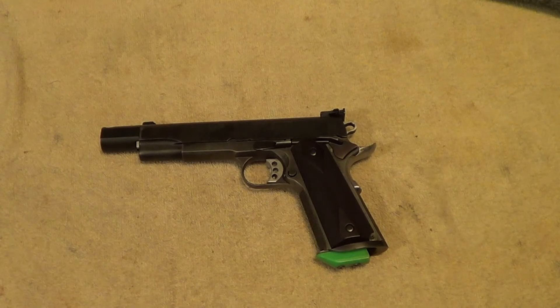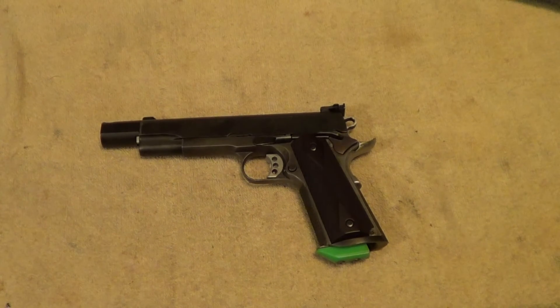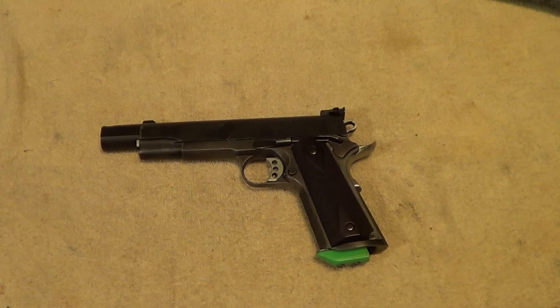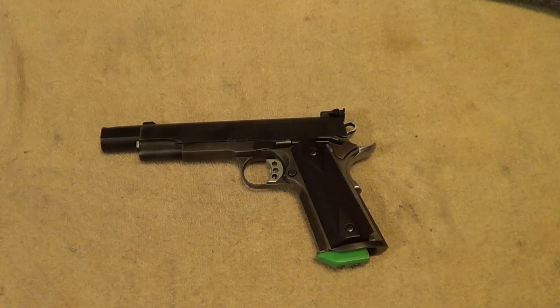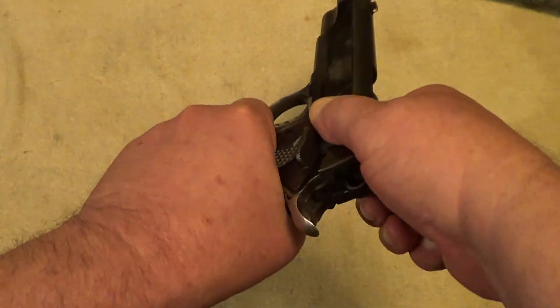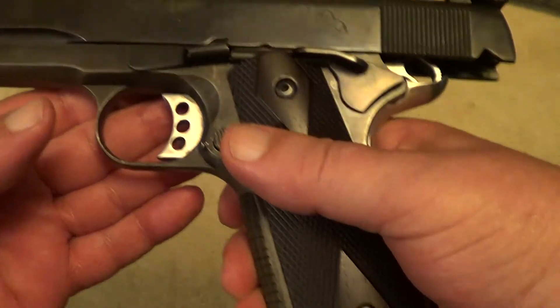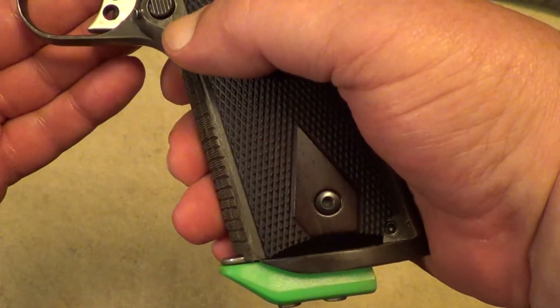The trouble with the slide not locking back on the last round — I'm going to say it's this PMC ammunition that's supposed to be plus P but is obviously on the light side. As you can see, you pull the slide back and it locks open, so I don't believe it's a fault of the magazine.